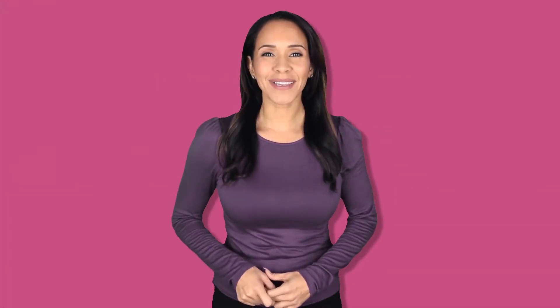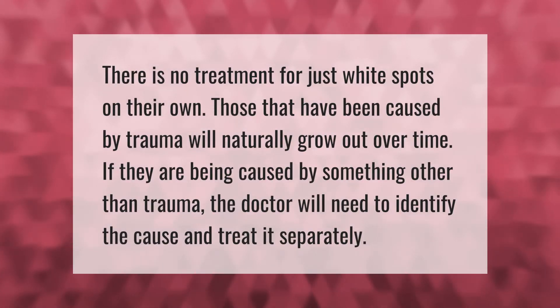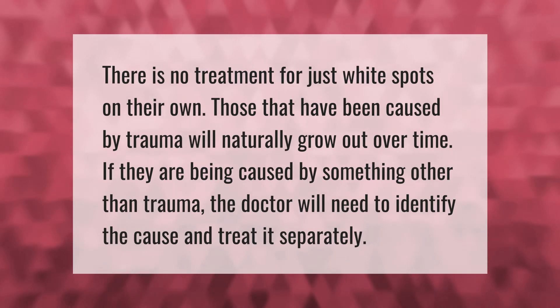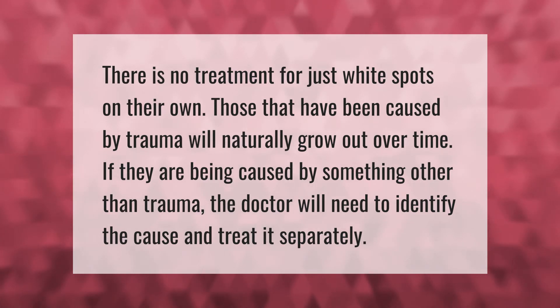There is no treatment for white spots on their own. Those that have been caused by trauma will naturally grow out over time. If they are being caused by something other than trauma, the doctor will need to identify the cause and treat it separately.